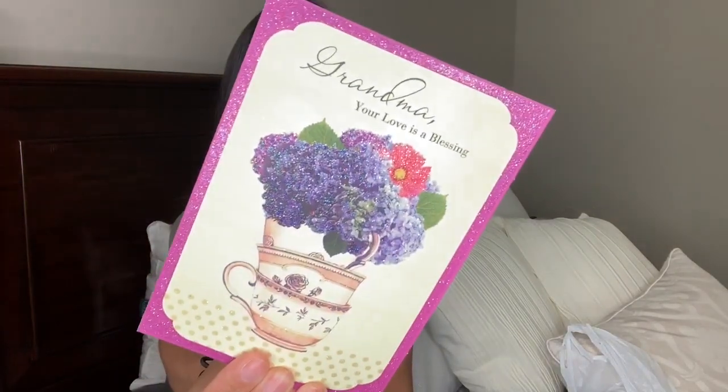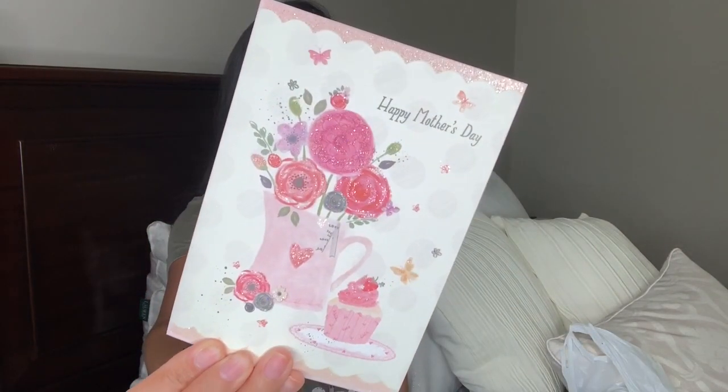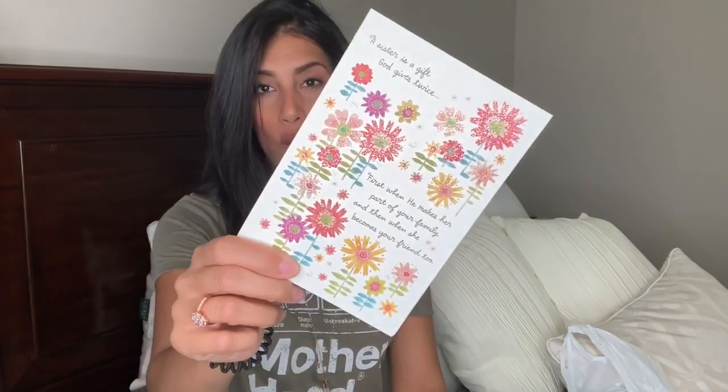The birthday card just says 'Happy Birthday Grandma' with a bunch of really pretty flowers and a cute little pink envelope. I picked up three Mother's Day cards as well. The first is for my grandma — it says 'Grandma, your love is a blessing' with teacups, flowers, and purple all around, and it's glittery. One for my mom has a little vase with flowers and a cupcake, also glittery. The last one for my sister has flowers with glitter and a little Bible verse inside. They all come with pretty pink envelopes.